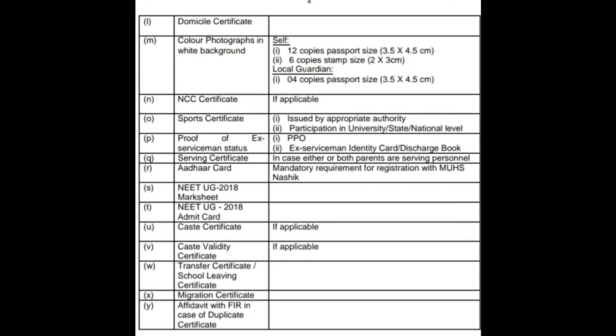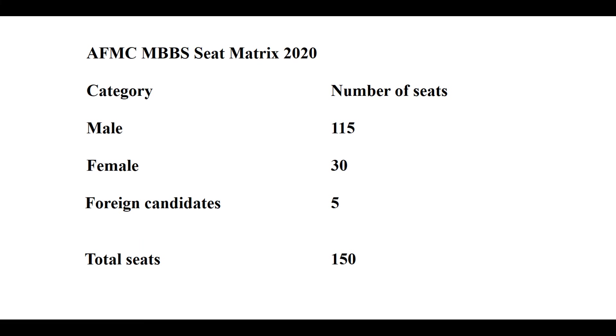Additional documents include: domicile certificate, color photographs, NCC certificate if applicable, sports certificate, proof of ex-serviceman status or serving certificate applicable to children of those serving or retired from armed forces, Aadhaar card, NIT UG mark sheet, NIT UG admit card, caste certificate applicable only to SC and ST candidates, school leaving certificate, migration certificate, and affidavit with FIR in case of a duplicate certificate. Total seats in AFMC: 115 seats are reserved for boys, 30 for girls, and 5 for foreign candidates.